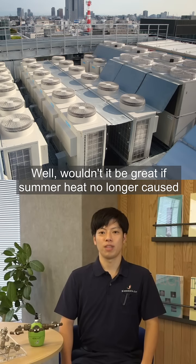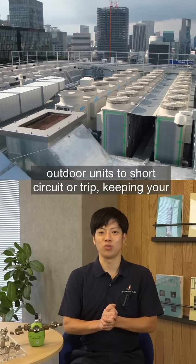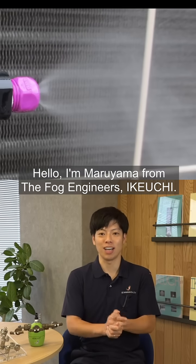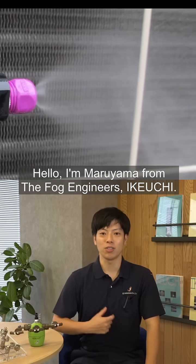Wouldn't it be great if summer heat no longer caused outdoor units to short circuit or trip, keeping your data center running reliably? Hello, I'm Maruyama from the Fog Engineers, Ikiuchi.